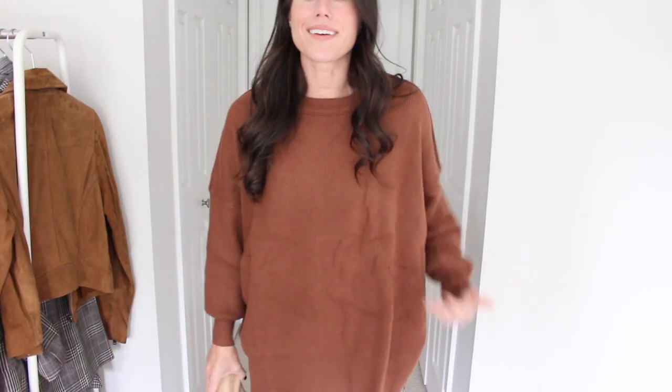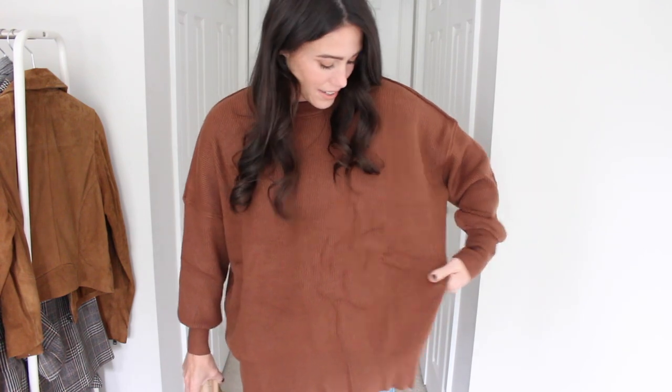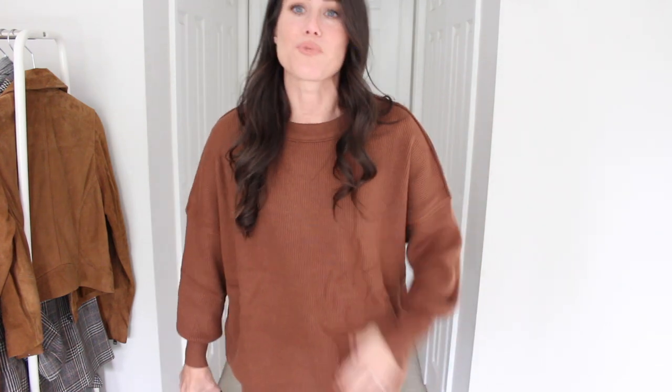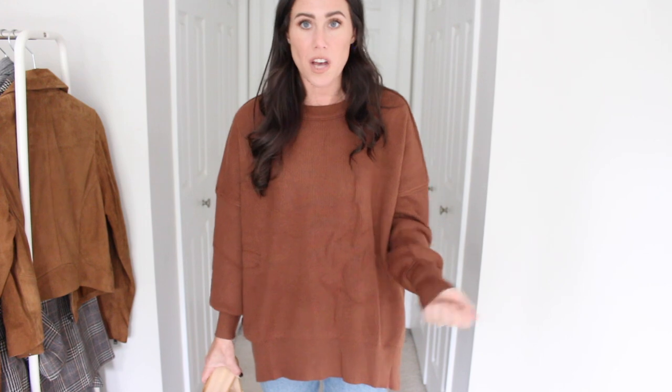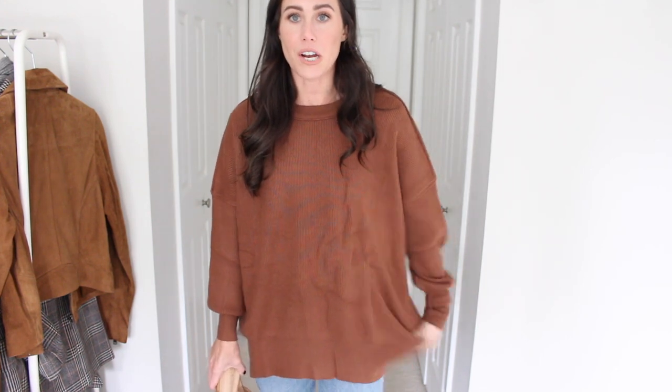Here is the other color on. Clearly I should have steamed this — these are just wrinkles, not a stain. It kind of looks like a stain on camera but it's just wrinkles, and I should have steamed it before I threw it on. But it is so cute, I love the color — how pretty for fall. Super soft, super comfortable to wear, very oversized. Again, I got a size small in this one, and I'll link it down below with the color names as well.